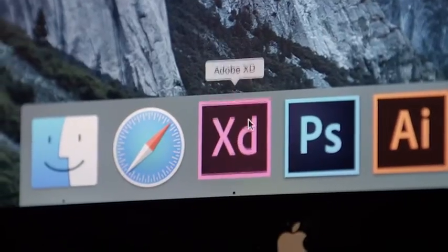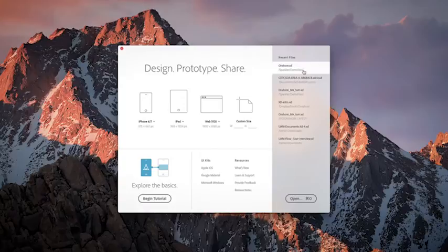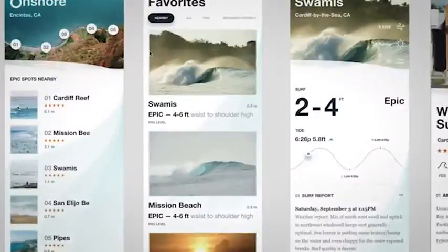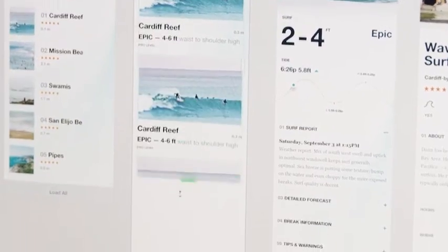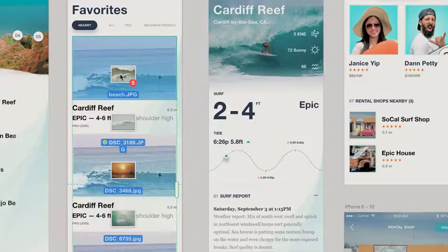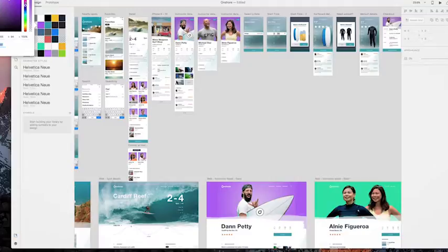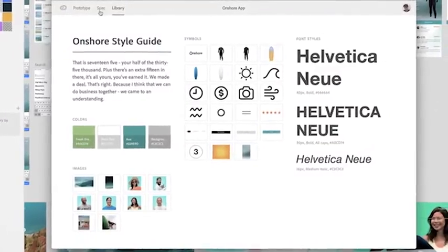So XD is crafted as a modern design tool. And the first thing you notice is how really, really fast it is. There are a lot of really thoughtful touches in XD that let you shortcut your way through tedious tasks that designers are doing every day, like duplicating objects, managing symbols or smart objects.